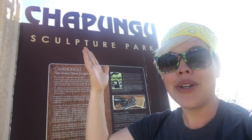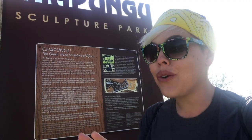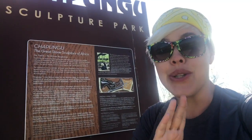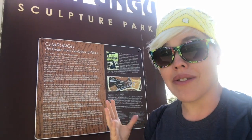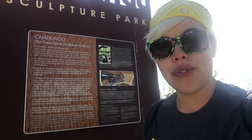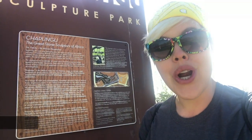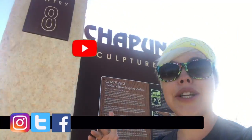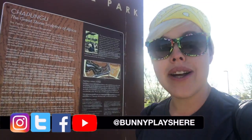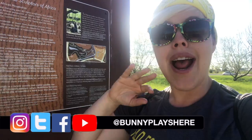Today we are at the Chipungu Sculpture Park and it's really cool because all the sculptures here have a super amazing meaning. They were all created by the natives of Zimbabwe and they tell this wonderful story about their culture. We're starting off at entry 8 which is in the wetlands area. There are three different loops, and after we get to the end we'll have a full picture and understanding of all the art. Let's take a morning hike!